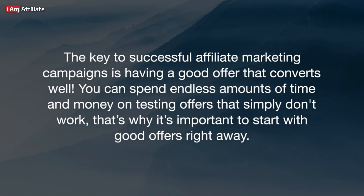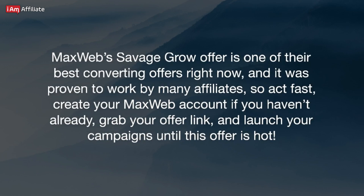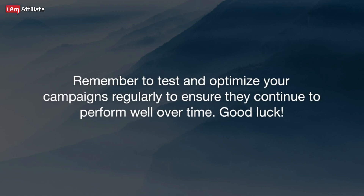The key to successful affiliate marketing campaigns is having a good offer that converts well. You can spend endless amounts of time and money testing offers that simply don't work. That's why it's important to start with good offers right away. MaxWeb's Savage Grow offer is one of their best converting offers right now, proven to work by many affiliates. So act fast, create your MaxWeb account if you haven't already, grab your offer link, and launch your campaigns while this offer is hot. Remember to test and optimize your campaigns regularly to ensure they continue to perform well over time. Good luck!